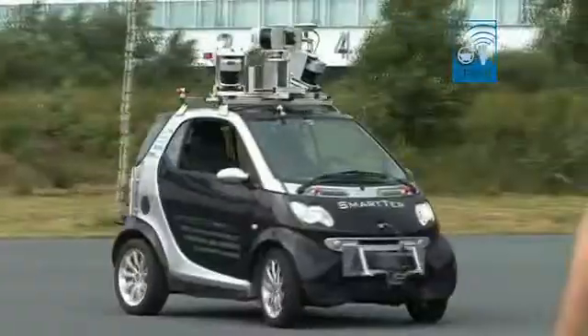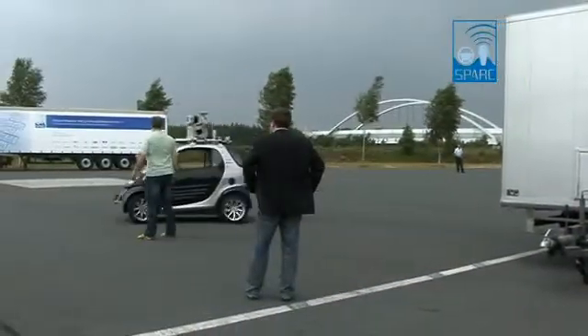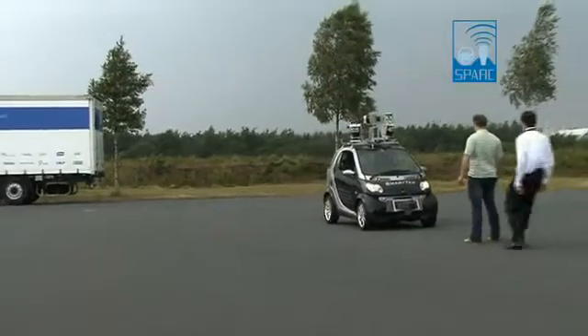In case there is an obstacle in front of the car, there are two possibilities: one is to stop the car, the other is to avoid. The car takes into account the dynamics of the vehicle to decide if it is still possible to steer around the obstacle or if it is necessary to brake.